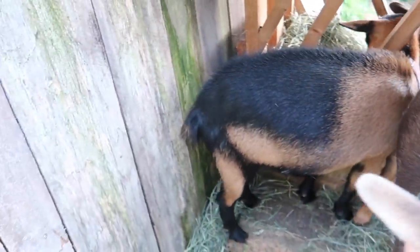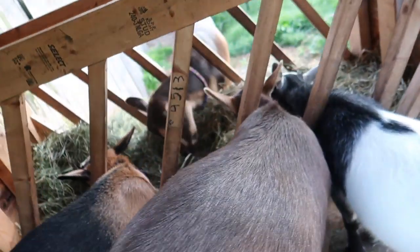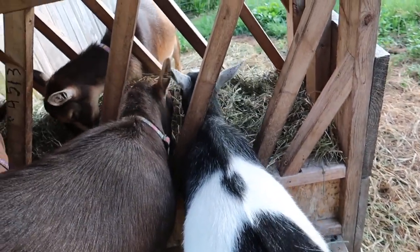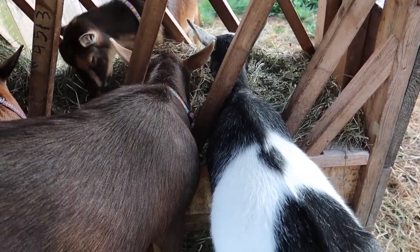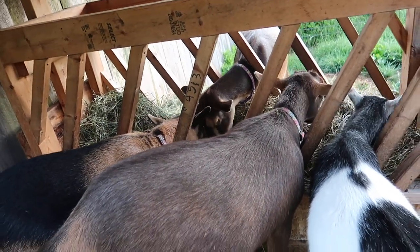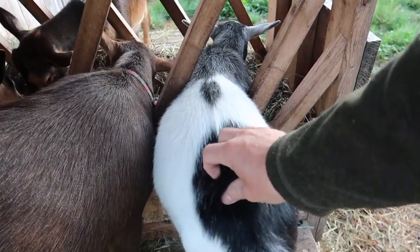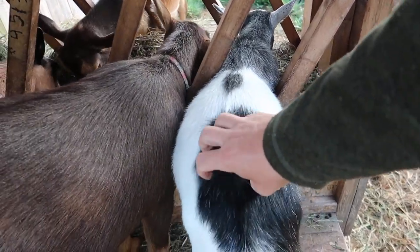Have some alfalfa pellets. No, you can't eat out of the bucket there, Blossom. Buttercup. You're in a good mood this morning, Willow. Hope I don't think you can squeeze through that rung — that one's really tight.